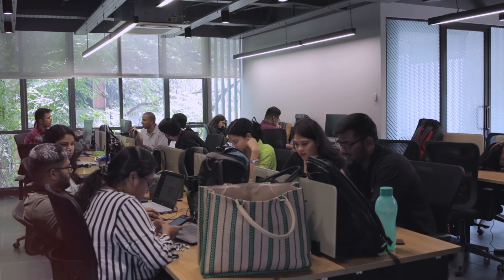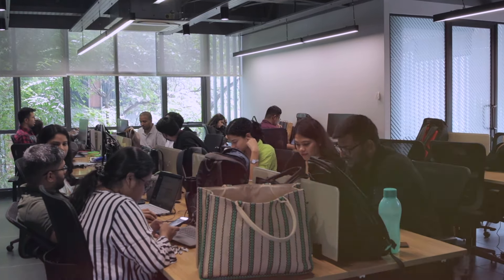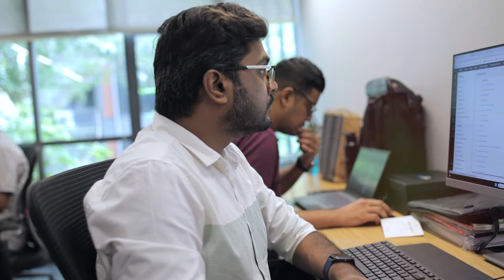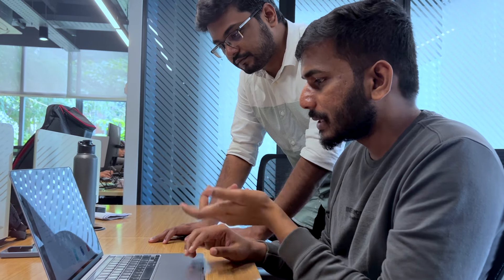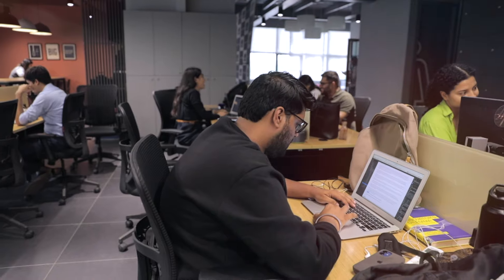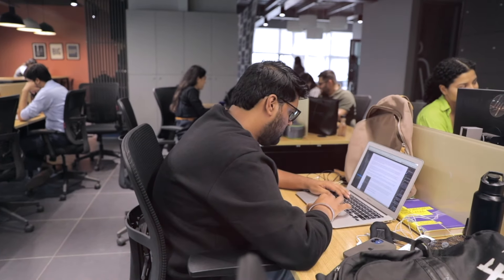We track the performance of our sales team quite extensively — not just the final sale closure, but also the performance across a lead's lifecycle. It is important for us to log our calls, so we use the Zoho CRM app and once a call is completed with the customer, the sales team logs that call in. We also make extensive use of the notes functionality to keep track of information about the lead, such as what they are interested in and what they want to invest in.